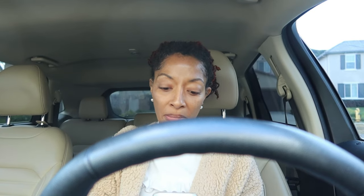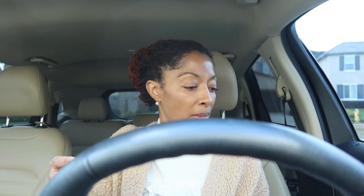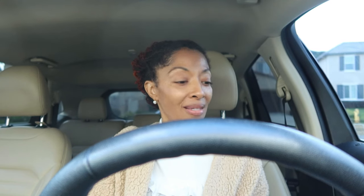I can never remember what exit to get off of for the Savers that I want to go to. I have two of them that are pretty close to me. One of them I know how to get to but I don't want to go to that one. Okay, it says 22 minutes to get there. Found it and I'm on my way now.